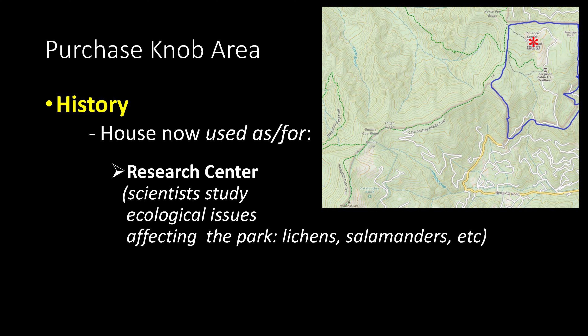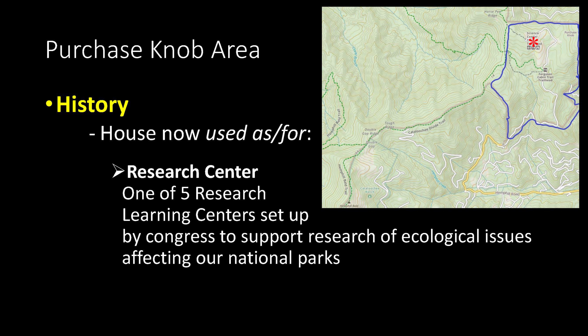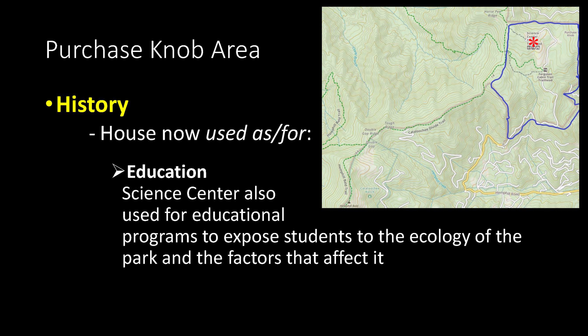Some of the more recent studies have been focused on lichens and salamanders. The Appalachian Highlands Science Center at Purchasnab is one of only five research learning centers set up by Congress to support research of ecological and other issues affecting our national parks. This particular building can support up to 10 researchers at a time living at the house, and is also used for educational programs where teachers can bring their class for presentations and hands-on learning.